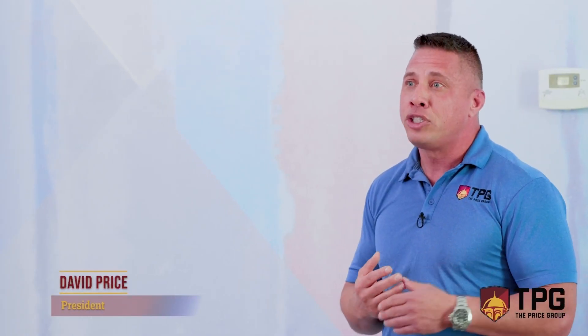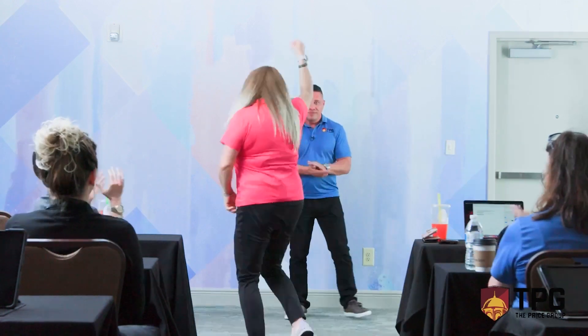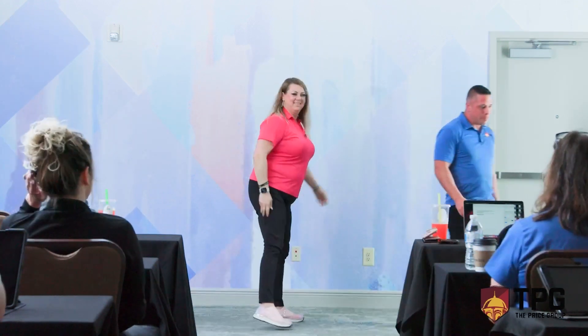Jen is a field agent and she's going to talk about how she sets her day up to make sure she has a productive day as a field agent.